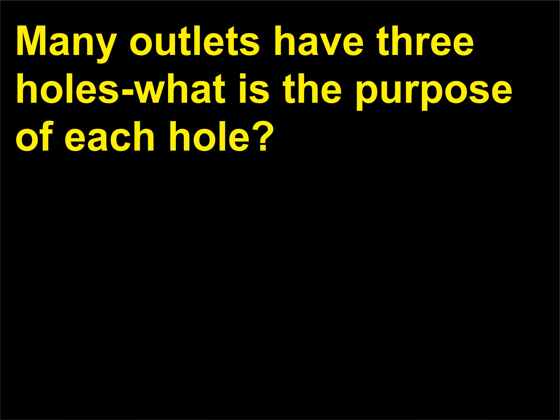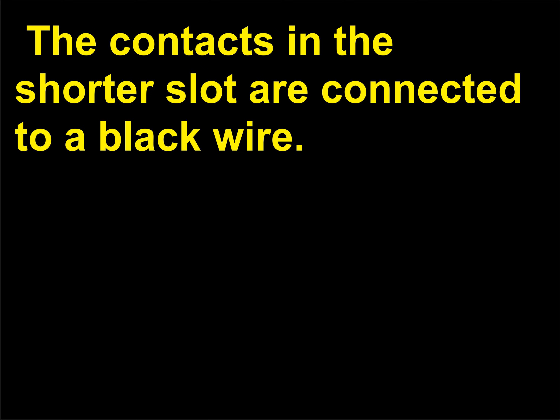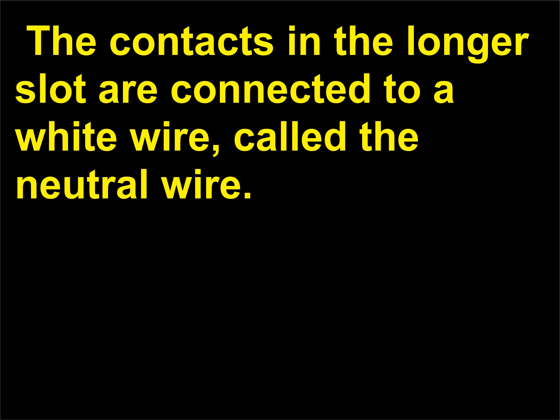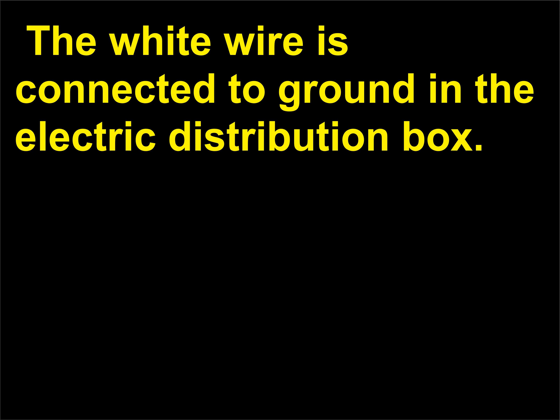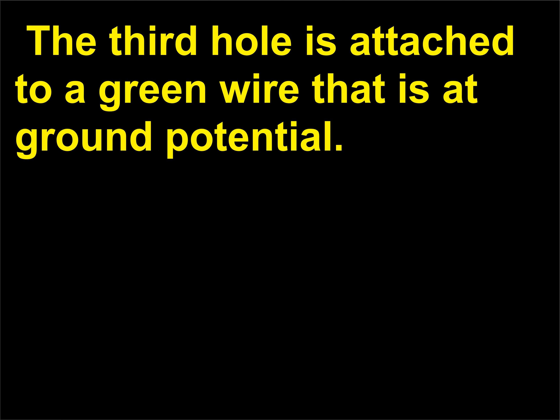Many outlets have three holes. Outlets have two slots — one longer than the other — and a D-shaped hole. The contacts in the shorter slot are connected to a black wire; this is the hot connection that carries 120 volts. The contacts in the longer slot are connected to a white wire, called the neutral wire, which is connected to ground in the electric distribution box. Thus there is a potential difference of 120 volts across the two contacts. The third hole is attached to a green wire that is at ground potential.